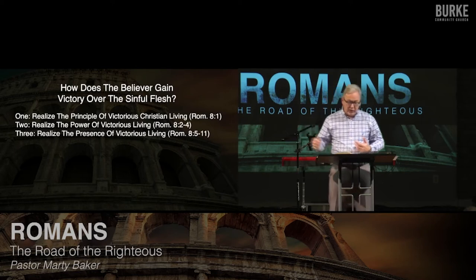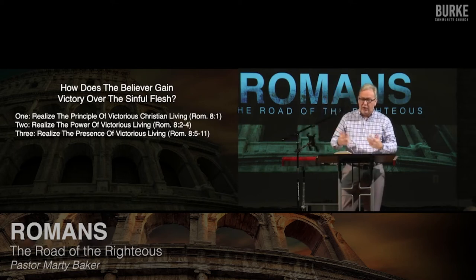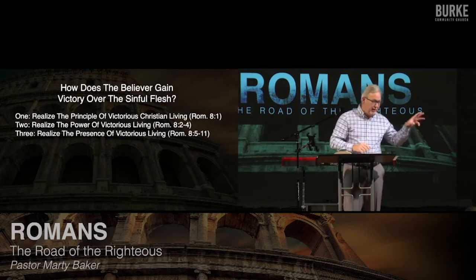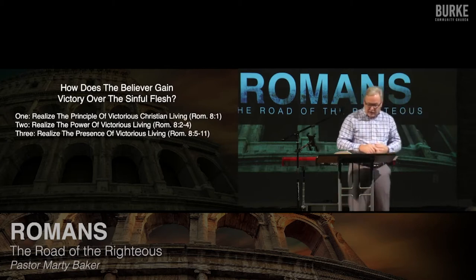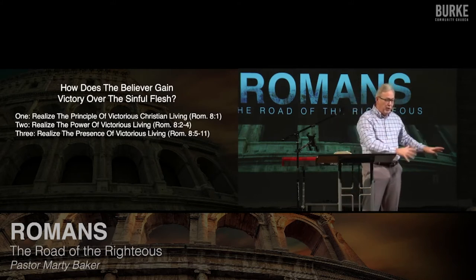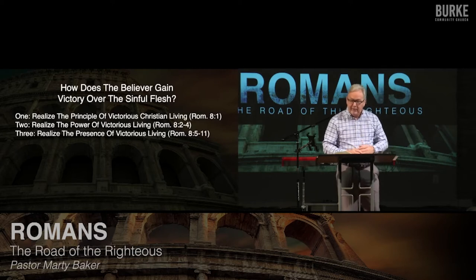Think of the analogy of a drag car racer who's got his car souped up with a nitro insert in his engine. When he throws that switch, he's gone. That's like the Spirit of God — he's like your nitro tank in the car, waiting to take off. The question is: do I unleash his power in my life for victorious living, or do I hold the Spirit at bay? We already talked about that.